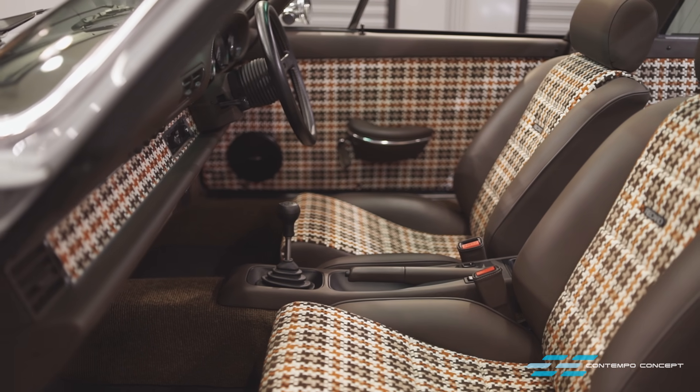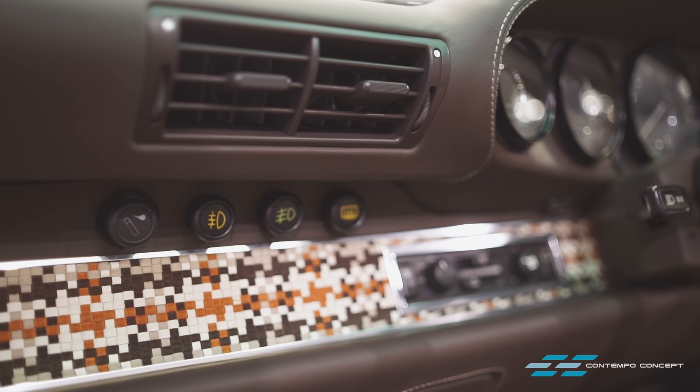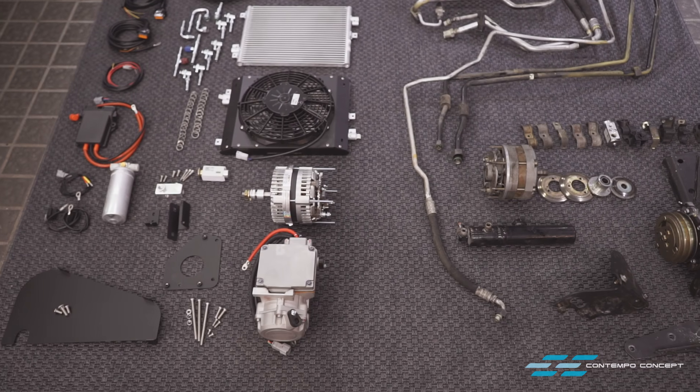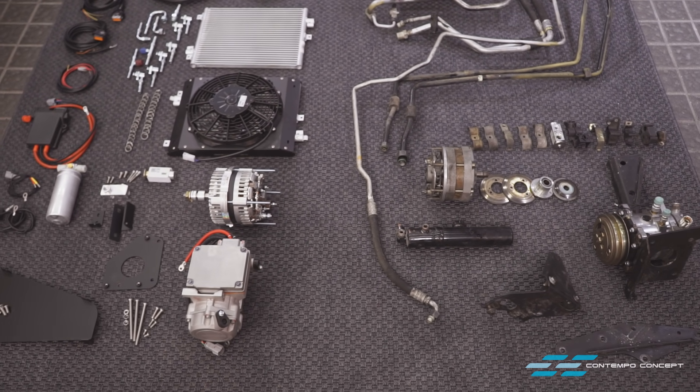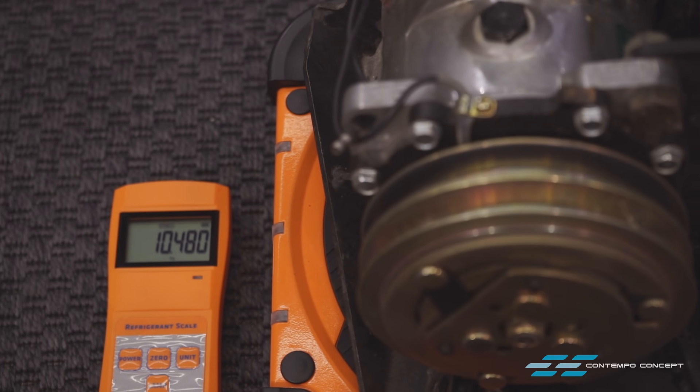At best, the factory system pumps out just enough cool air to avoid the car becoming a sauna while you're stuck in city traffic. The bulky high-CG engine-mounted compressor places nearly 11 kilos above the engine block.